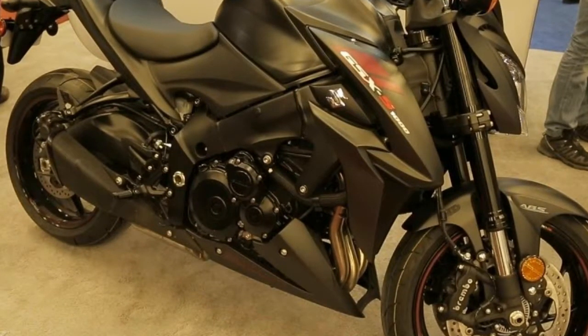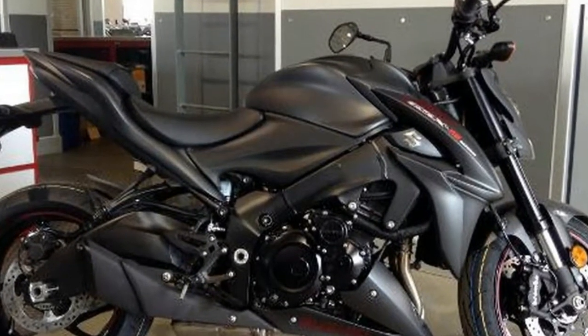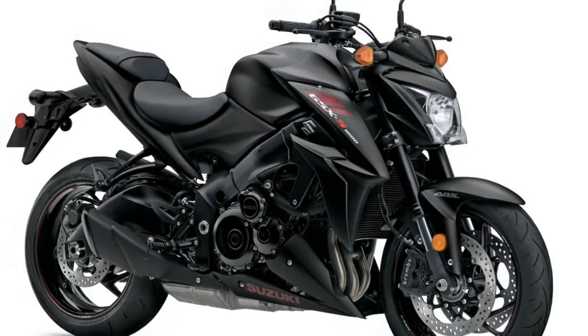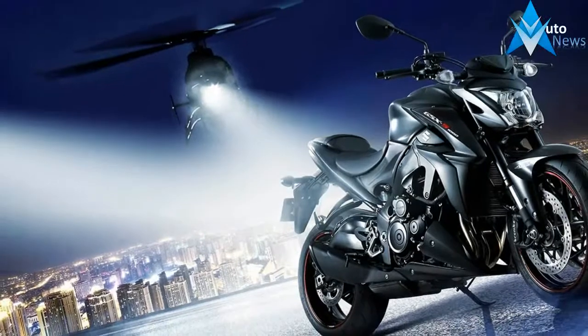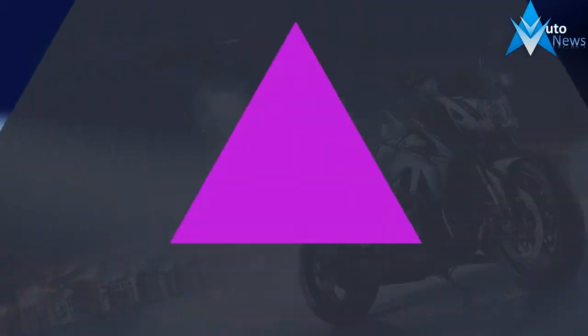It's more than just an attitude, a spirit, or a lineage — it's about performance-packed hard parts evolving from one generation to the next. The GSX-S1000Z is powered by a 999cc inline four-cylinder power plant that's based on the legendary long-stroke GSX-R 1000 engine, which makes for an ideal street riding power and torque curve.